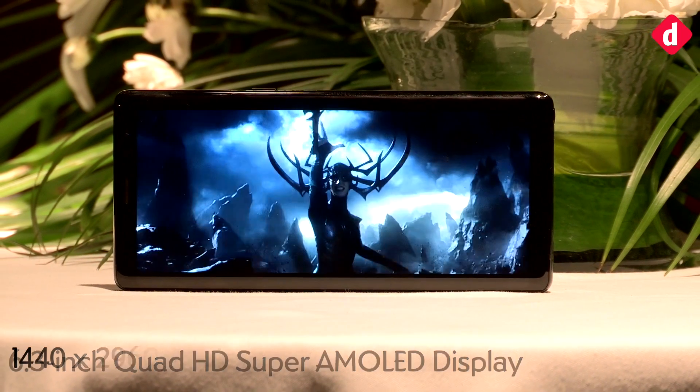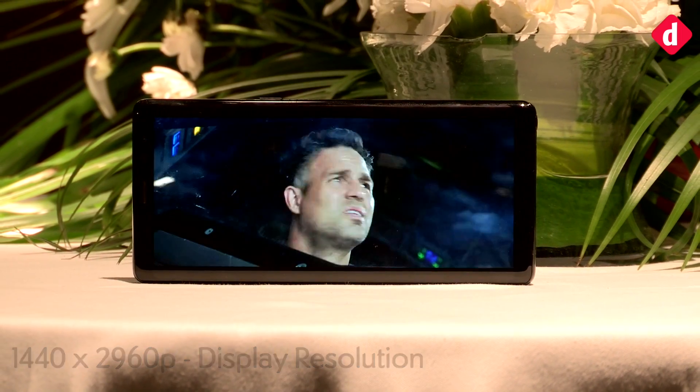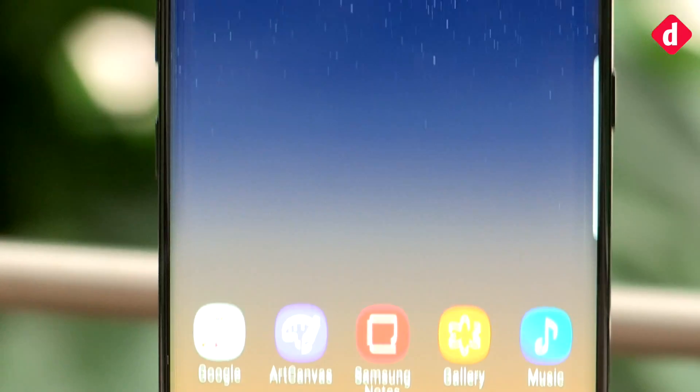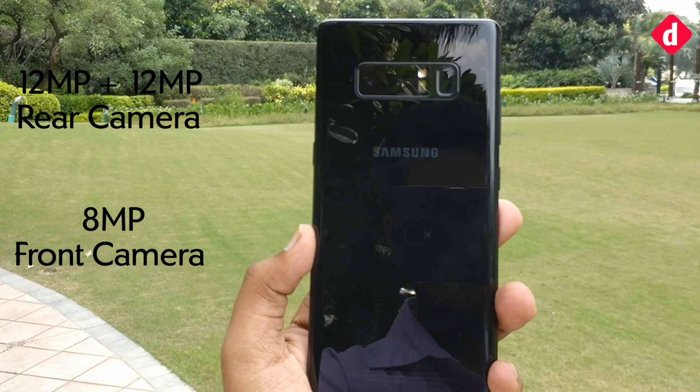The Galaxy Note 8 features a 6.3-inch Quad HD Super AMOLED Infinity Display with an 83.2% screen-to-body ratio. Just like the S8, you can see the advantage of having a long 18:9 aspect ratio display.